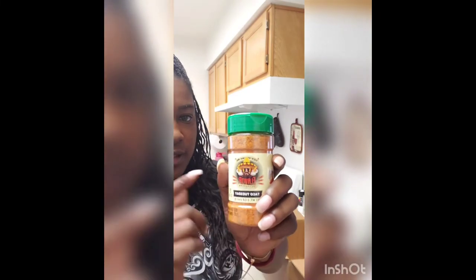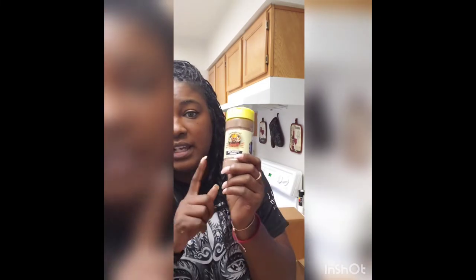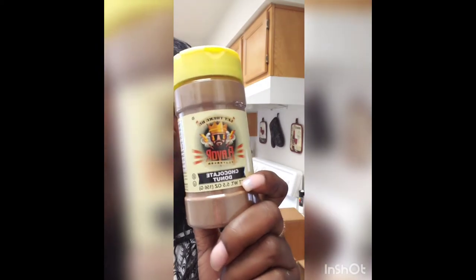Taco Tuesday — that'll be good when you make your tacos, or if you want to do meal prep and you want that taco flavoring. Definitely a good seasoning to use. As well as the chocolate donut — that would probably be good to use in coffees, milkshakes, or protein shakes. I've seen that a lot on Instagram. That's a pretty cool one.